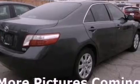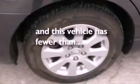A chrome grille, dusk-sensing headlights, a power driver's seat, and this vehicle has less than 62,000 miles.